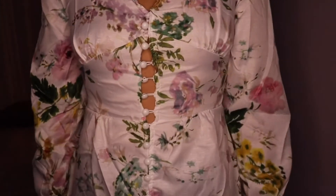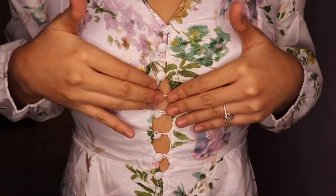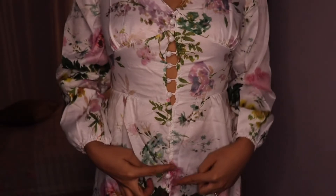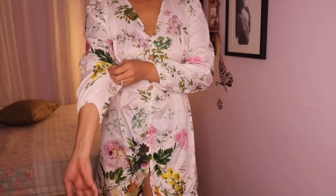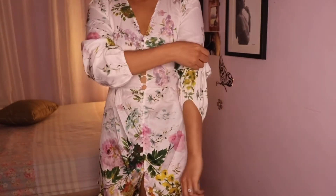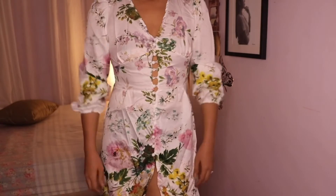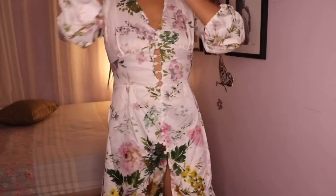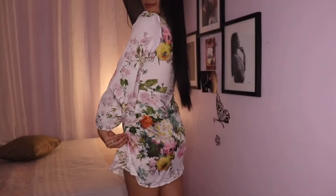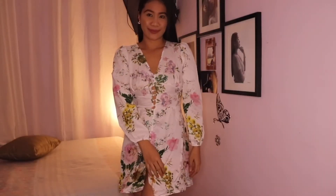And the second one - ito ang pinaka-paborito ko sa kanilang apat. Kasi sobrang open - kumbaga nakakahinga yung katawan ko sa kanya. Nang bongga! And I don't need to wear a bra, I guess, kahit see-through siya. Pero ganon talaga ako mga ka-humans. I bought this one for 320 pesos. Sobrang ganda niya - I like it, as in gustong-gusto ko siya.